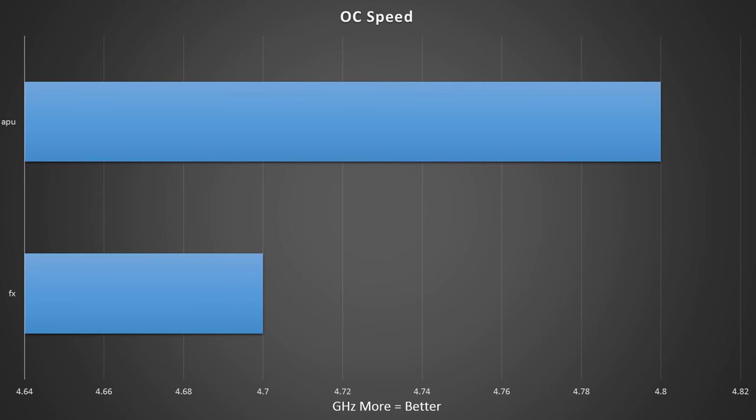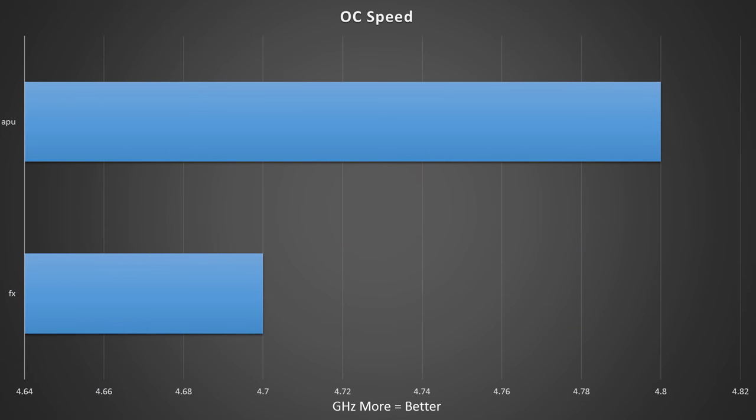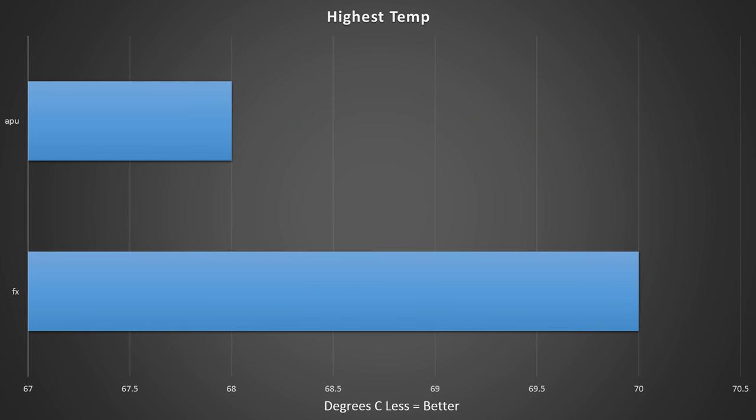Both chips feature fully unlocked multipliers. On the FX4300, I hit 4.7GHz with a 0.08V increase on V-Core, achieving a Prime95 temperature of around 71–72°C after three hours of stress testing using the Water 3.0 cooler with Icy Diamond and Noctua fans at 100%. On the APU side, I hit 4.8GHz at the exact same temperatures with slightly more voltage applied, suggesting the smaller 28nm node improved thermal output and reduced total power draw.